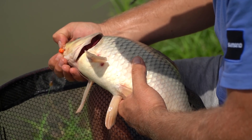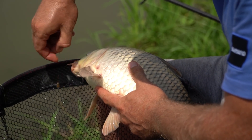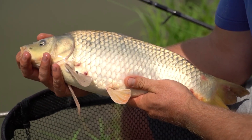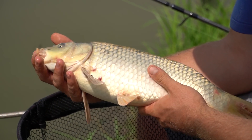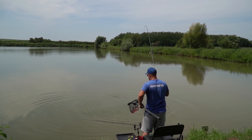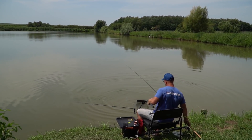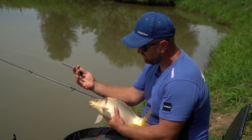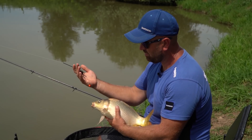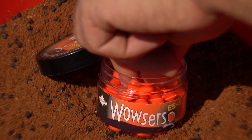Once again, the Dynamite Wow Wafters in orange, 7mm, did a very good job as hookbait. We managed to catch roach, common carp, and amur. As can be observed, on this closer spot I also changed the hook from the VMC Pellet Feeder to the Carp Spirit Razer size 10, together with the orange Wow Wafter 7mm.